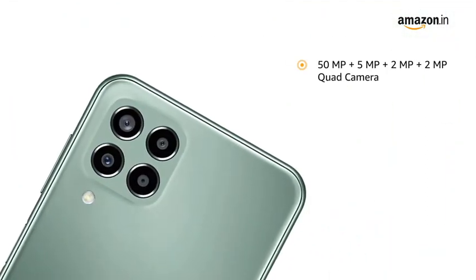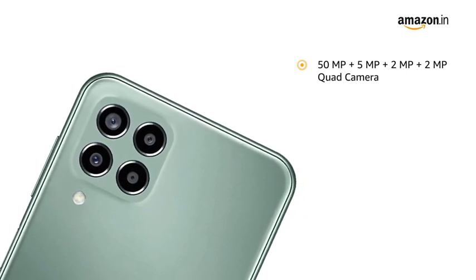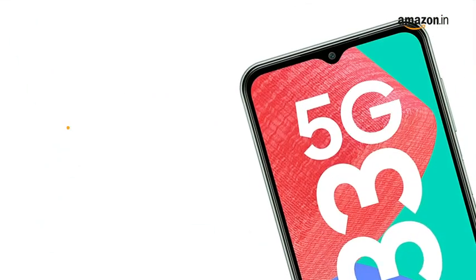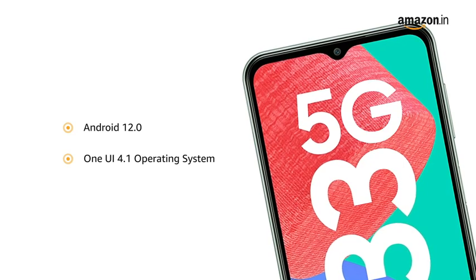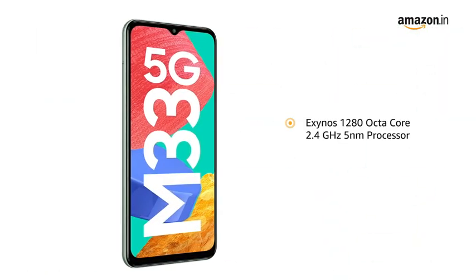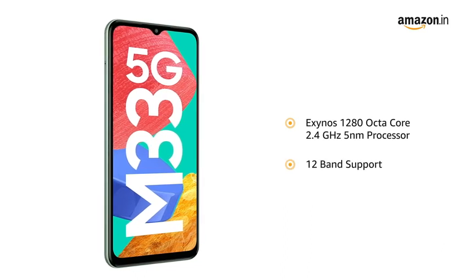It is equipped with a 50MP + 5MP + 2MP + 2MP quad camera and an 8MP front camera. The phone runs on Android 12.0-based One UI 4.1, powered by an Exynos 1280 Octa-Core 2.4GHz 5nm processor with 12-band support for a true 5G experience.